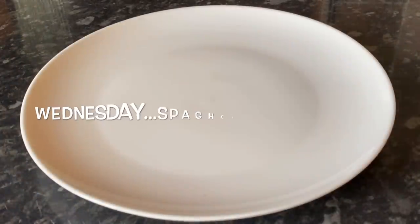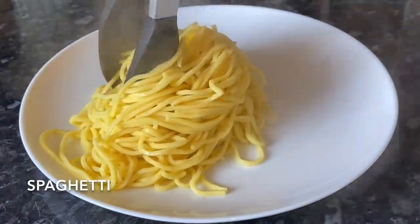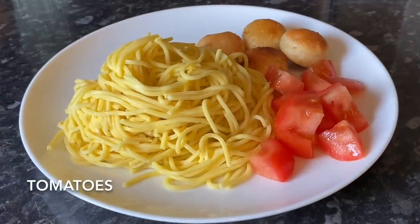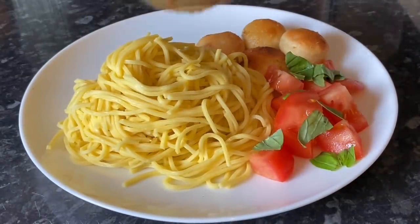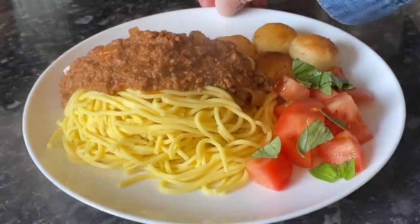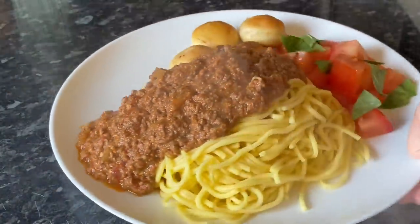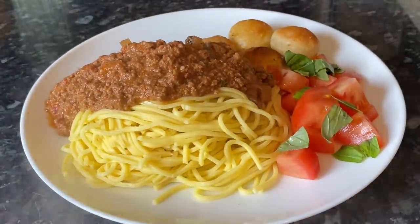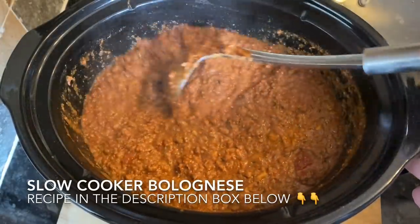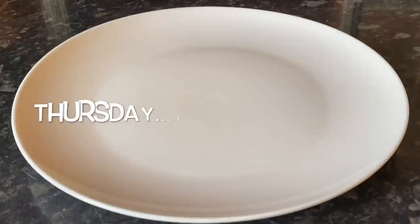Moving on to Wednesday — you'll have seen this already if you watched the recipe I posted the other day. We had spaghetti bolognese and I did the bolognese sauce in the slow cooker, with some garlic dough balls, some tomatoes, and fresh basil. Sometimes I combine the spaghetti with the bolognese sauce and sometimes I keep it separate — I've just kept it separate this time. I'll leave the recipe for this underneath the video.